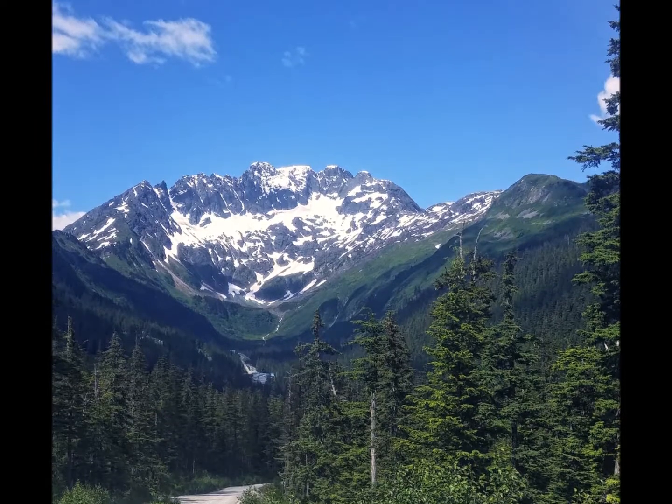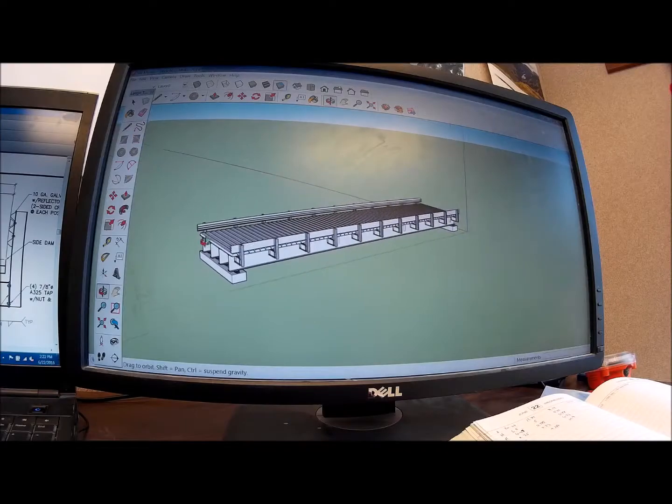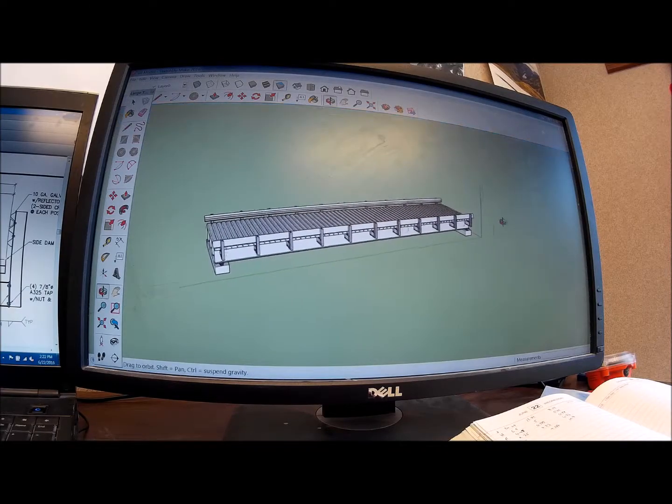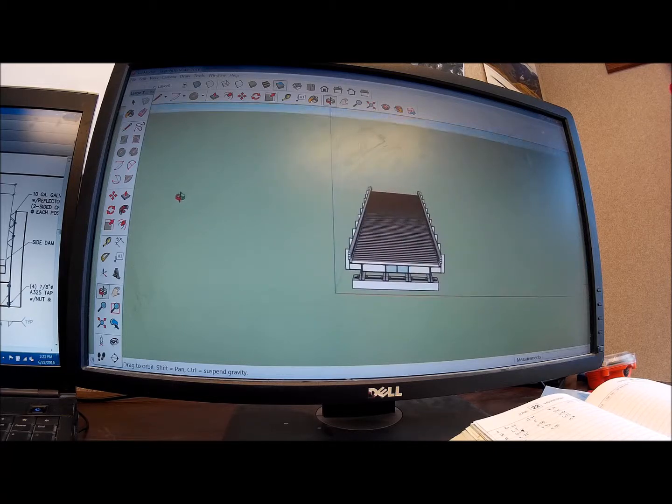Throughout the internship this summer, I've had numerous opportunities to apply the information I've learned in school to real-world applications. While at the mine, I've also learned a lot about purchasing materials, computer-aided design, and working closely with contractors.